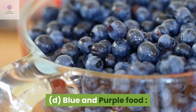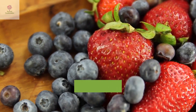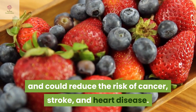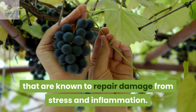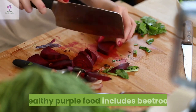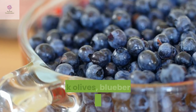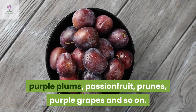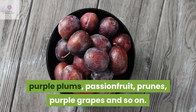Blue and purple fruit: Blue and purple fruits have powerful antioxidants that may help protect cells from damage and could reduce the risk of cancer, stroke and heart disease. They contain phytochemicals that are known to repair damage from stress and inflammation. Healthy purple fruit include beetroots, radish, eggplants, purple carrots, black olives, blueberries, blackberries, purple plums, passion fruit, prunes, purple grapes and so on.